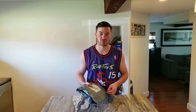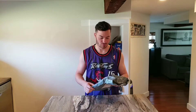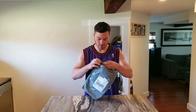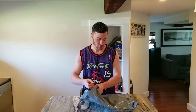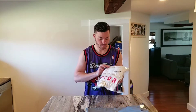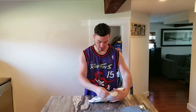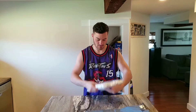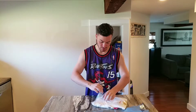2019 NBA Champions! So here I got a t-shirt — this was the on-floor Finals t-shirt for the Toronto Raptors. I'm gonna open this up right away. Here we go — in the white and gold and red, NBA Finals 2019, and this is Pascal Siakam's t-shirt.